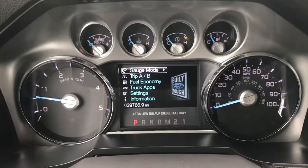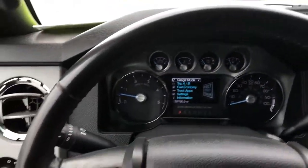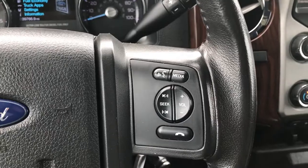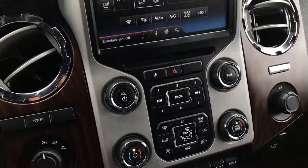Inside you can see that this truck has 39,766 miles. The leather-wrapped steering wheel is in really nice condition. Cruise controls are on that side, and Bluetooth and radio controls on that side. Six-speed automatic transmission, torned-out four-wheel drive, and it does have traction control on it.